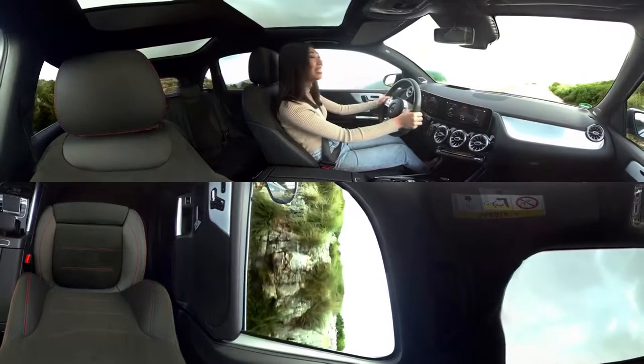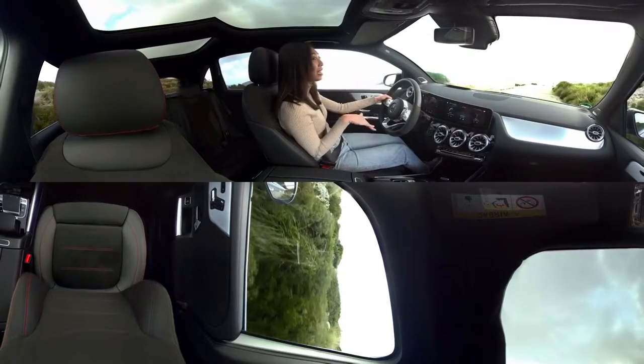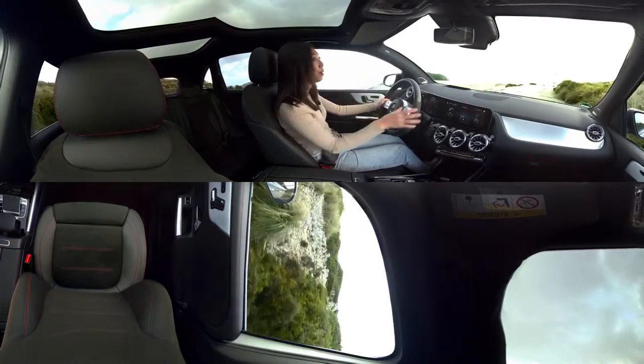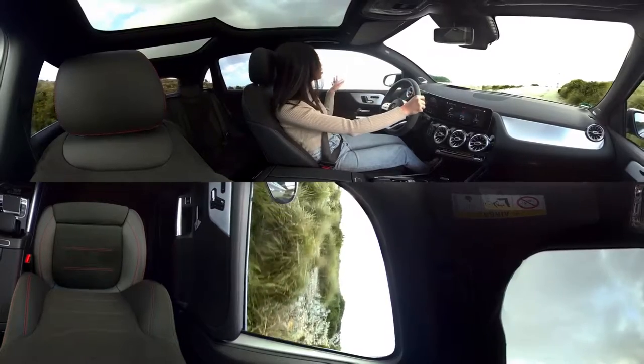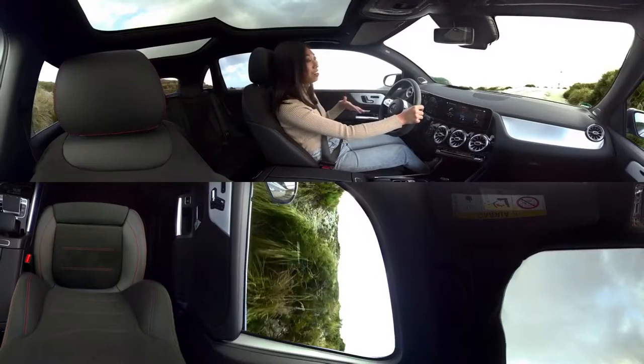Isn't that so cool? I was telling you earlier that I'm all about comfort and so is this car. There are a ton of energizing comfort control packages where it'll basically adjust the music, the lights, temperature, the screens, even the seating settings for the most comfortable ride possible.